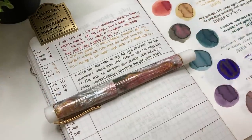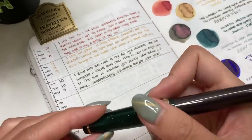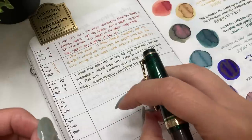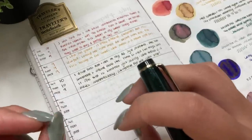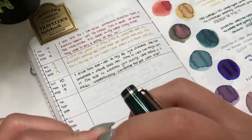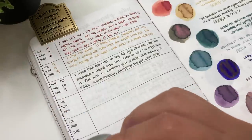I normally show writing samples but this has been a very busy month. I've been able to do journaling with all of these pens but I haven't been able to do my transcribing, so I don't have as many writing samples to show you. I'm hoping this will still be helpful.